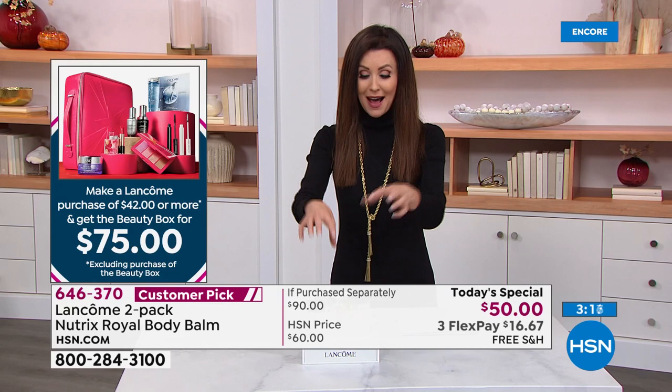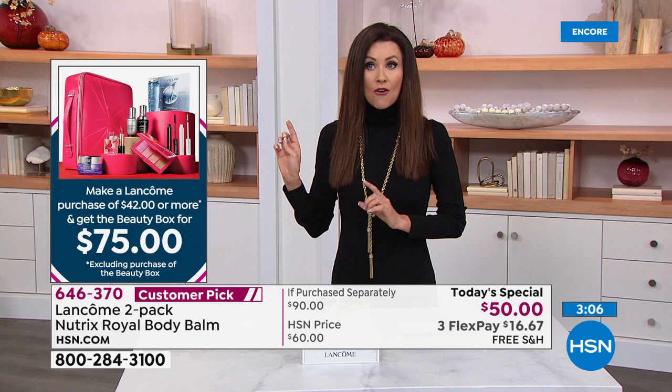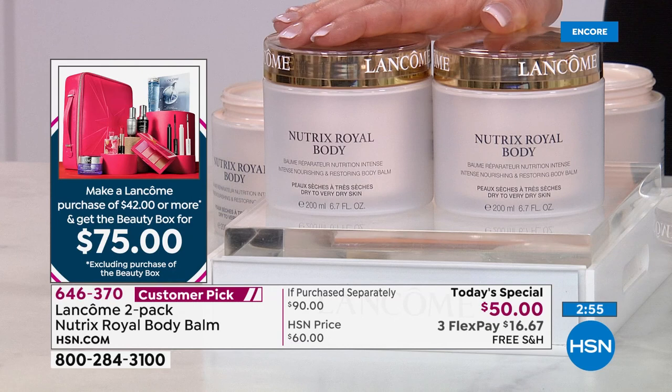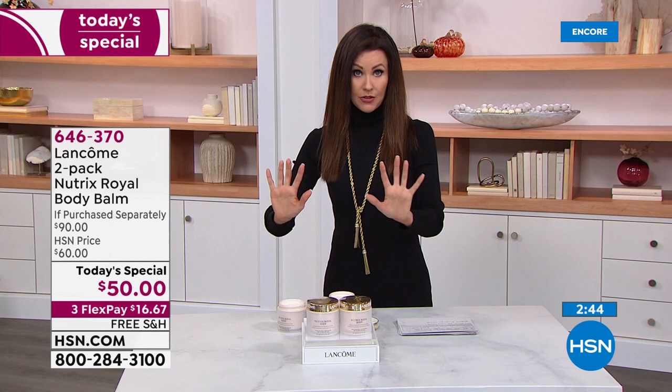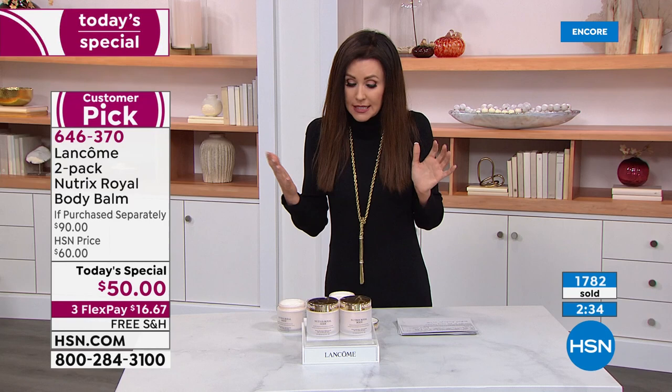This Today's Special purchase is going to really transform your skin, and you can also qualify to get $400 worth of incredible Lancôme products — nine full-size products, a $400 value — for just $75 with any $42 purchase or more. So this is $50. If you want more than one Beauty Box, get a Today's Special, put a Beauty Box in your cart — it won't be $200, it'll be $75. When you check out, get another Today's Special and another Beauty Box, and you'll get them all for $75 each.